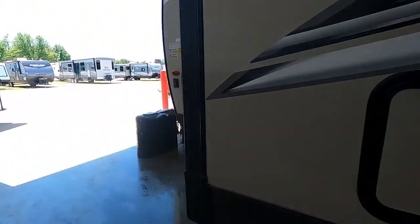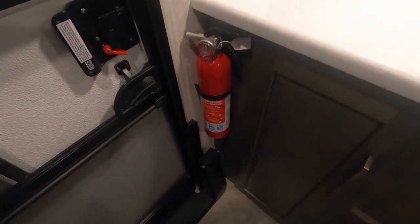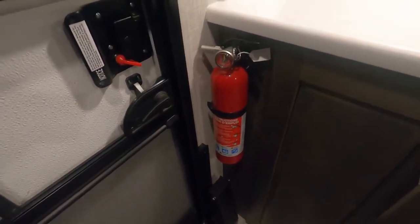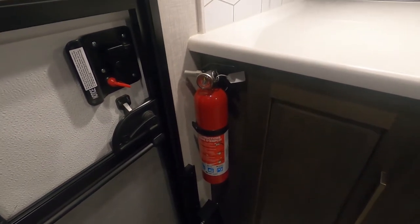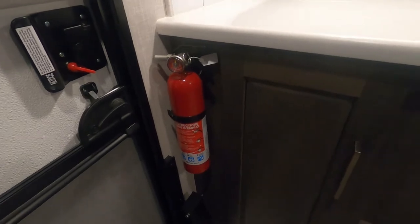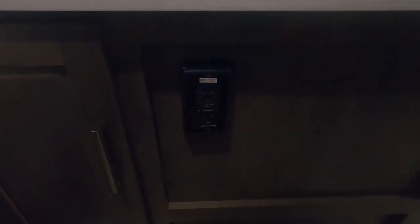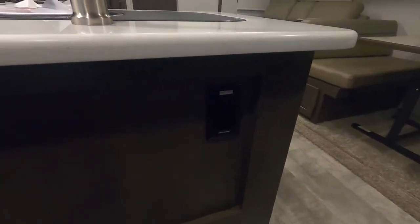That covers everything on the outside — let's go look inside the unit. Coming up inside, I like to point out the fire extinguisher first. Make sure that you and everyone camping with you knows the fire extinguisher is located at the entry doorway in case of an emergency. To the right of that is a 110 outlet with GFCI reset.